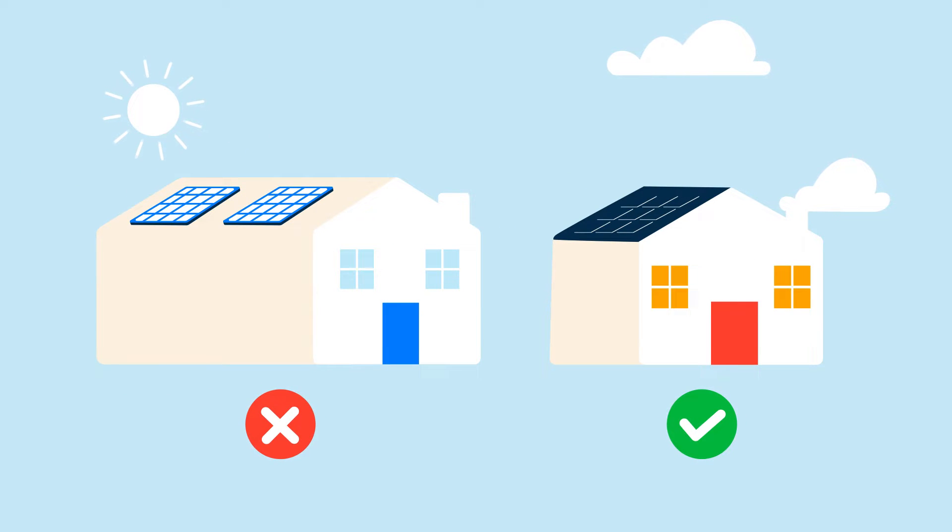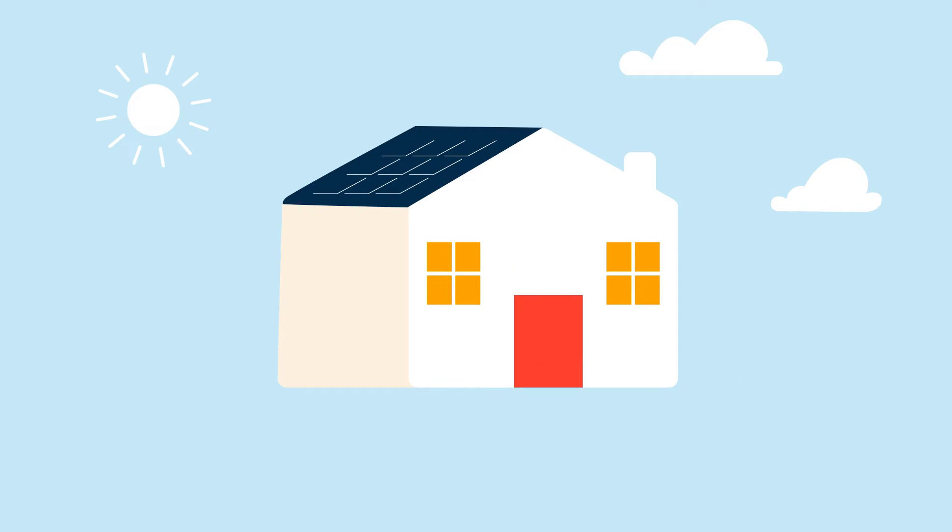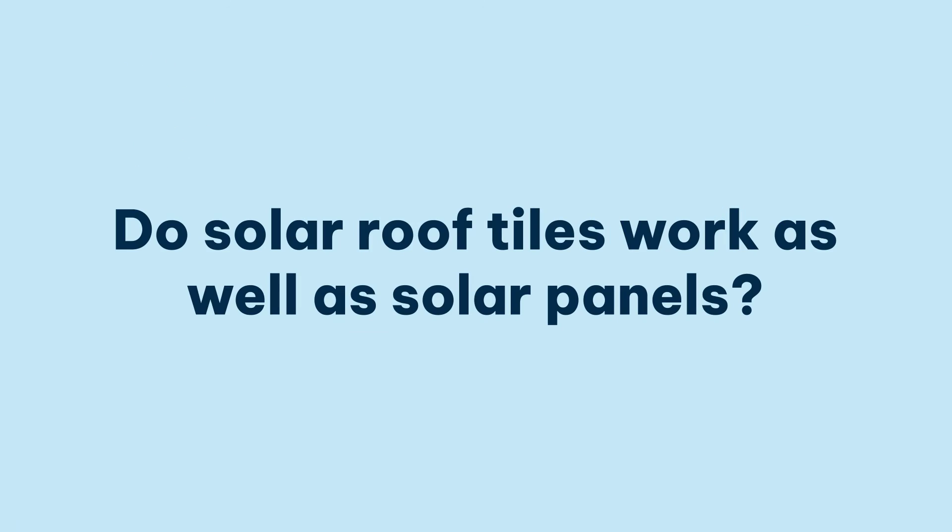So, if you want to keep your home's roof looking as natural as possible, but still want green electricity, solar roof tiles are the way to go. With solar roof tiles, you're trading aesthetics for a slight dip in performance when compared to traditional solar panels.